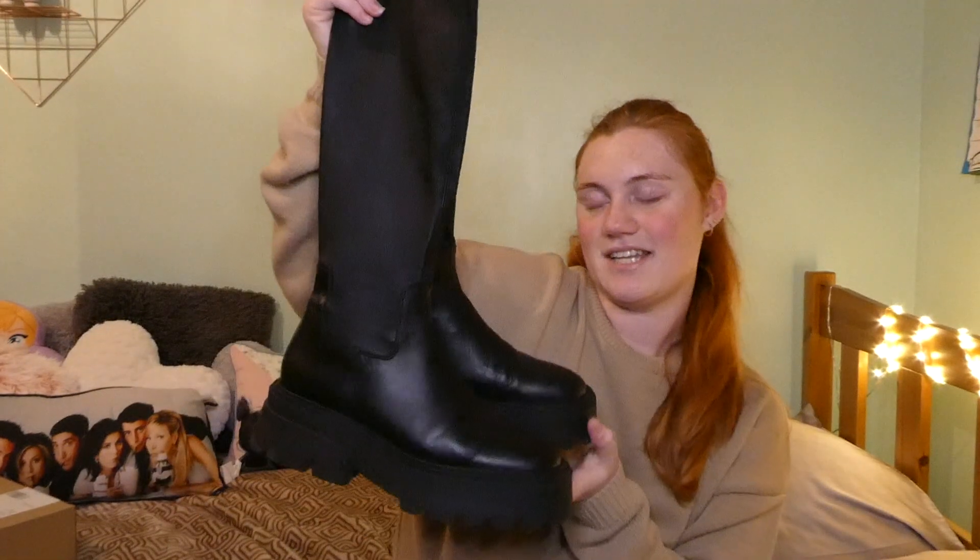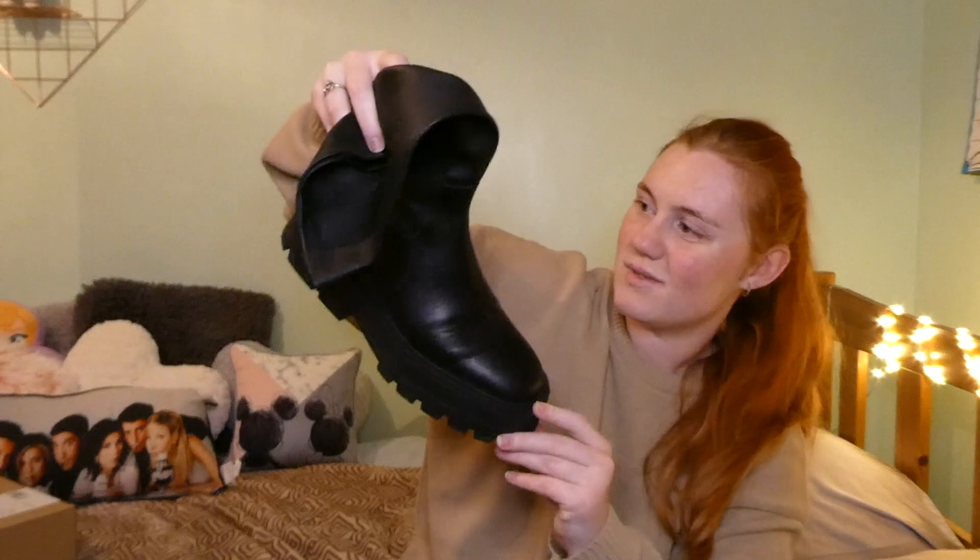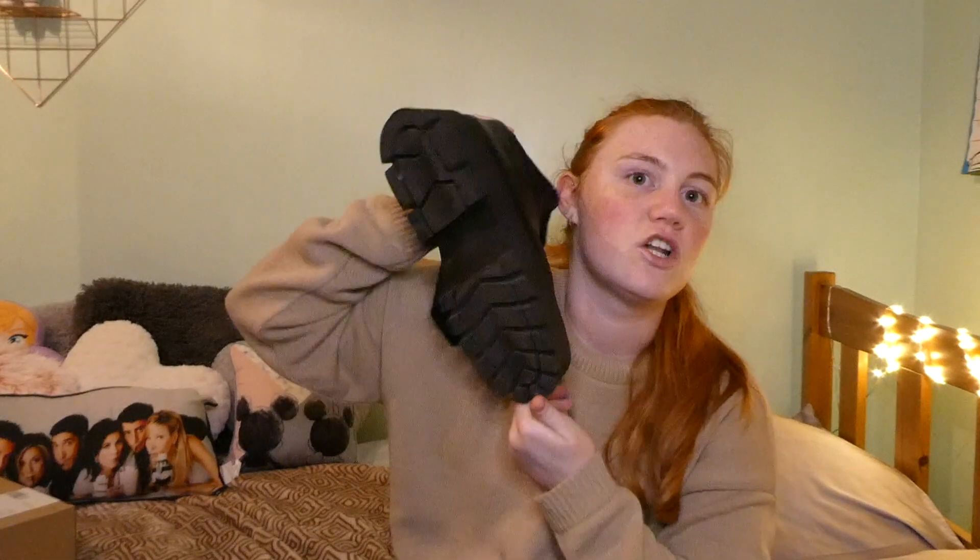The next is my absolute favourite piece of the whole haul, and I got them on sale — very glad about that. They were originally £129.99 and went down to £79.99. I am so in love; I've never been this in love with a pair of shoes before. They're real leather knee-height boots — really chunky — and they make me look like I have monster feet even though I'm a size six, because they look like my brother's size 11.